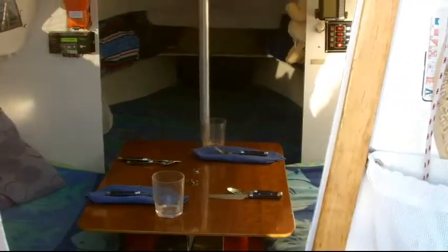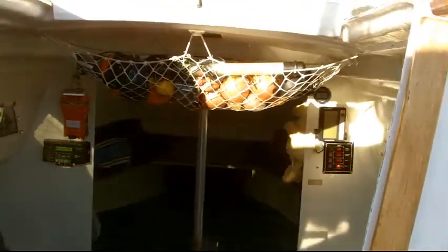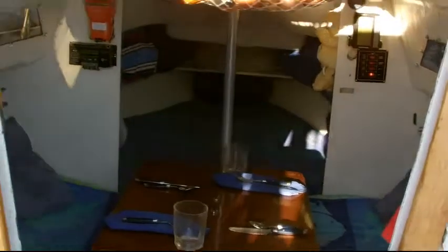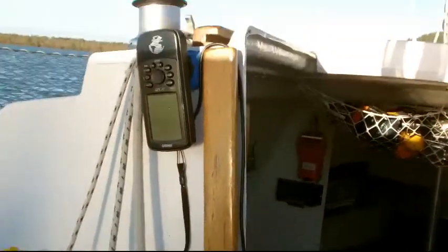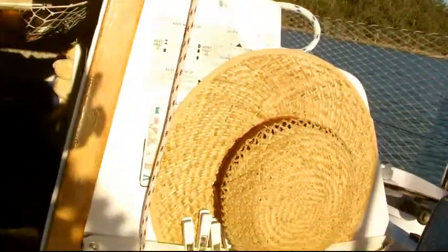So there you have the basics of the inside of the boat. Fruit of course, onions, our lights, telephones, and very important, glasses are above the dining table. And then as you come outside, very important: our netting with pegs, more sunscreen, our GPS on this side, more pegs, hats, and odds and ends like gloves.